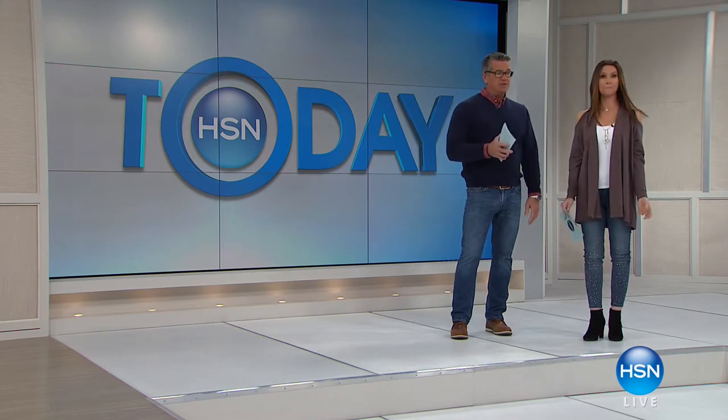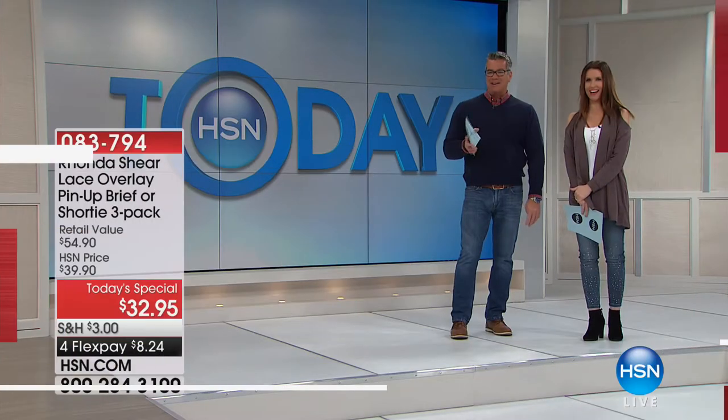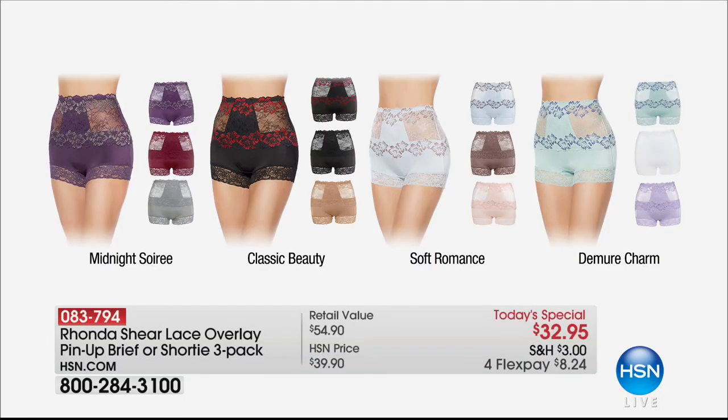Speaking of comfortable, if you're looking for supreme comfort in your under things — I like that — then you need to grab our today's special. You can call them panties, you can call them briefs — I'm not great with the P word, I'll go 'brief.'